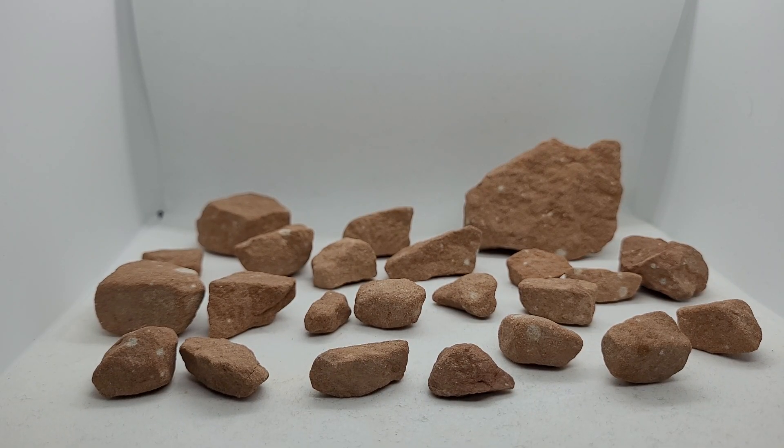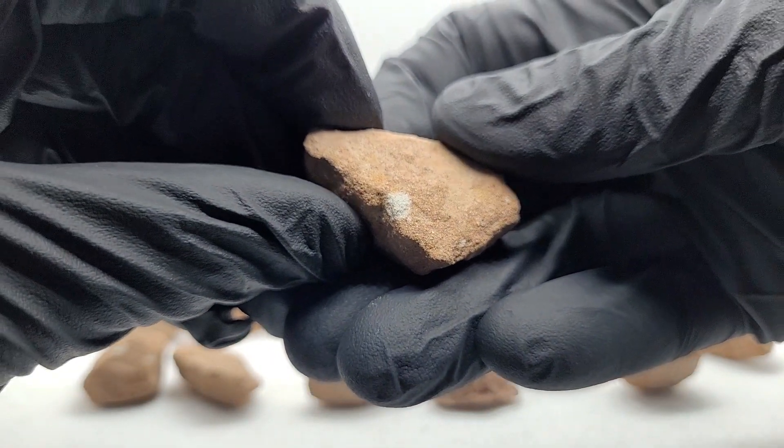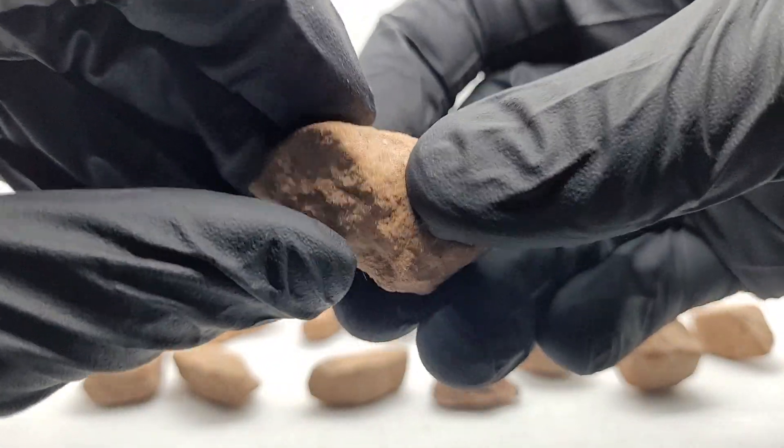These are sandstone samples collected from Longyu Caves, China in September of 2024, and what I want to show you is that this sandstone is pretty amazing.